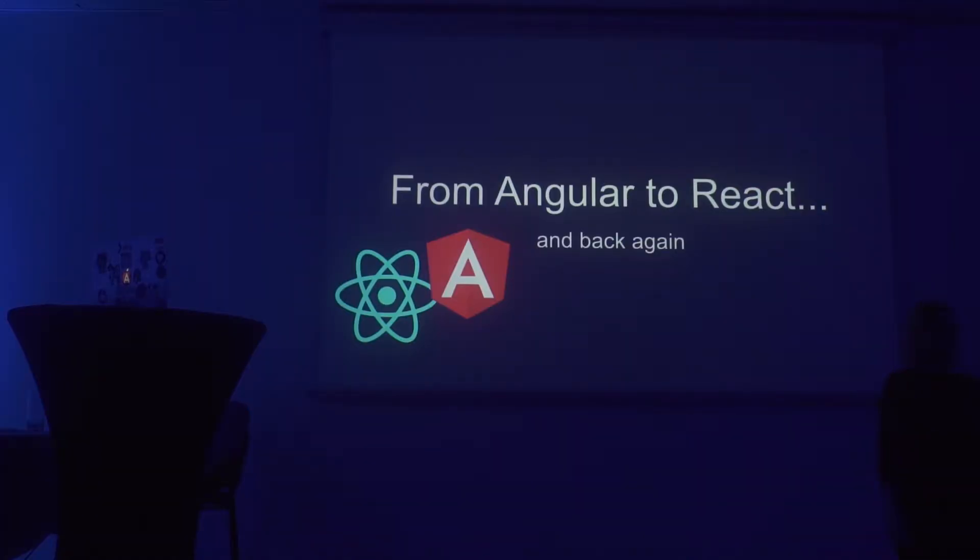Good to see so many of you here today. I didn't actually get the chance to talk to many of you, but I've heard that so far it's been a great conference, you've been a good audience, so I hope you're going to enjoy this talk as well. We're going to talk about from Angular to React, and back again.